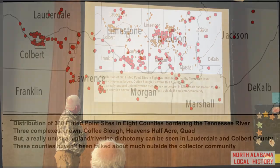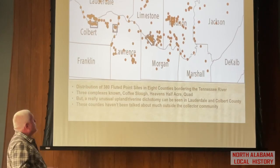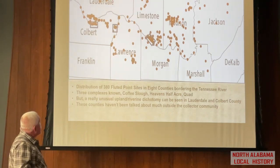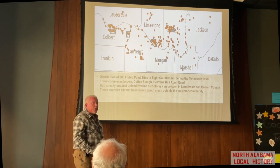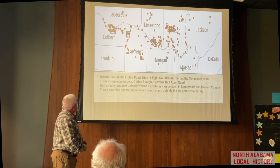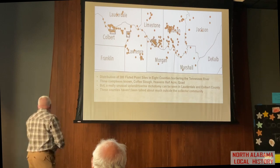As I started looking at Lauderdale and Colbert County, I noticed we've got the same kind of density. We've got some clusters here that probably have 200 fluted points. We've got this Coffee Slough region, the P1 Gunwalford region, Pride Landing, Heaven's Half Acre, and some other very dense places. I thought it would be interesting to write a little bit about these cultures, what they were doing, and why we may see clustering occur here.